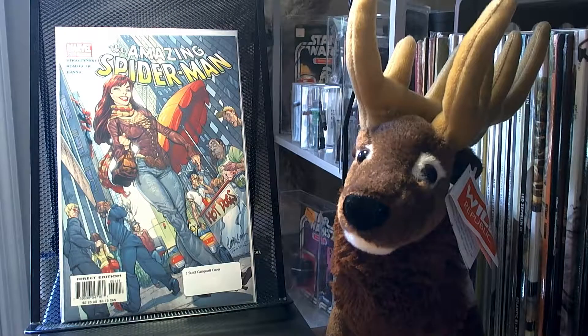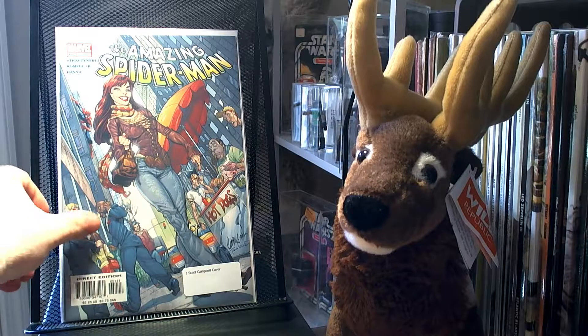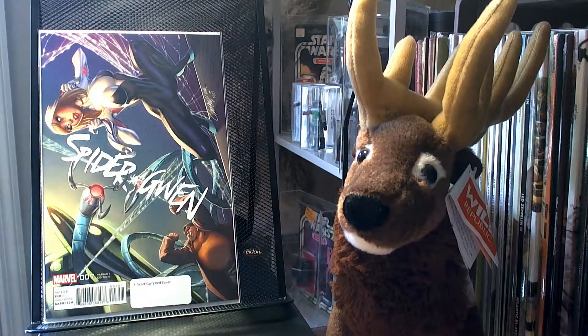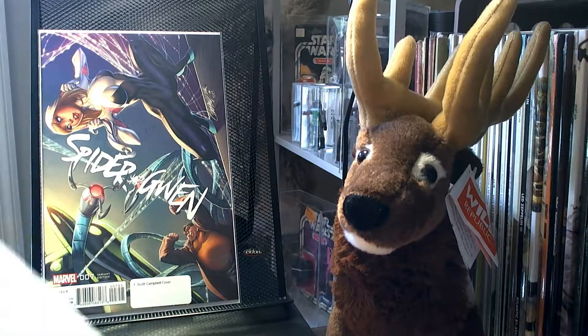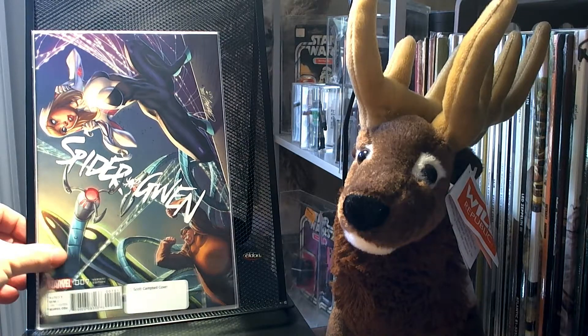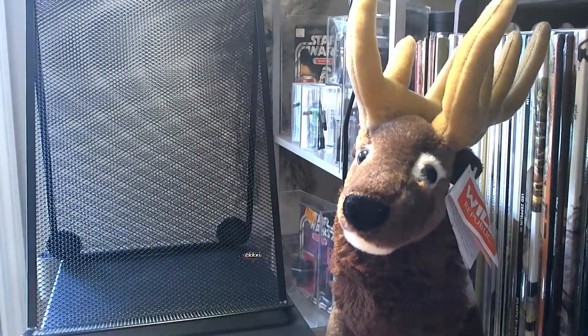I also picked up a couple of J. Scott Campbell covers. I already had The Amazing Spider-Man 51 and 52, but I found them for $2 a piece so I figured they were worth picking up again. And I also picked up Spider-Gwen number 7, which also has a J. Scott Campbell cover.